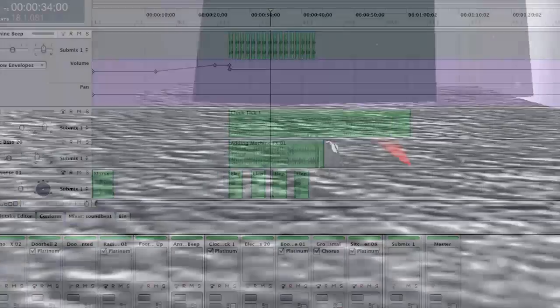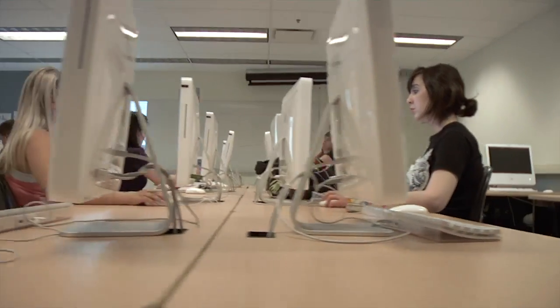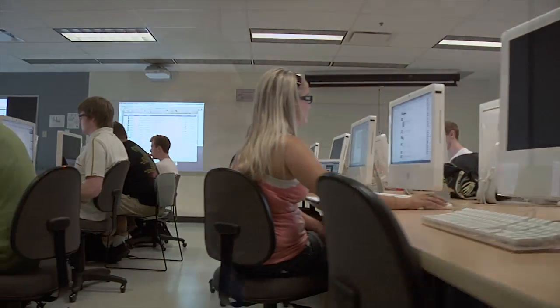Our game design program also looks at audio development, writing, visual communication, and working with various subject matter experts from different industries.